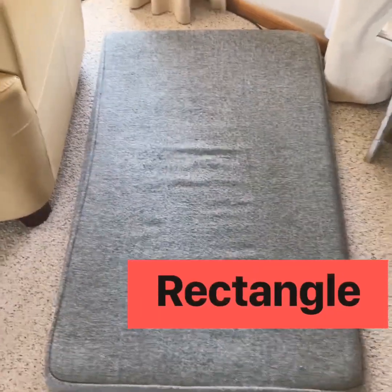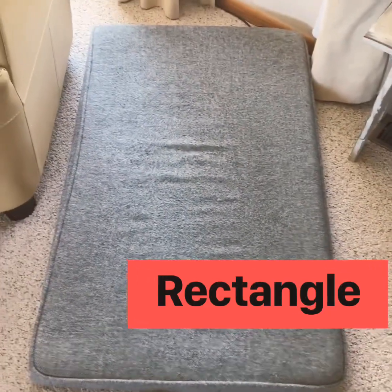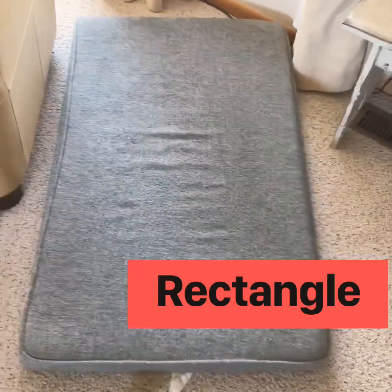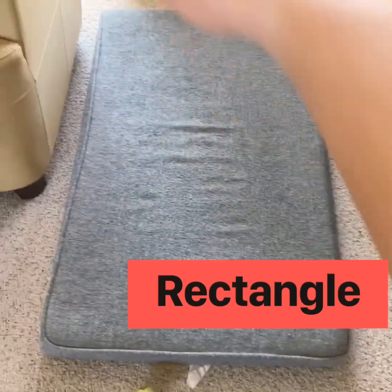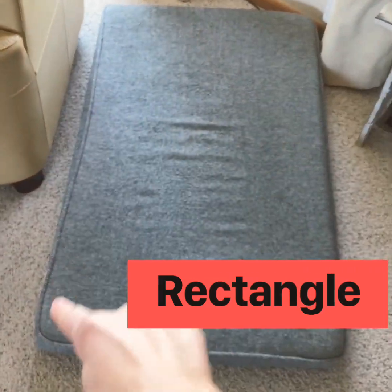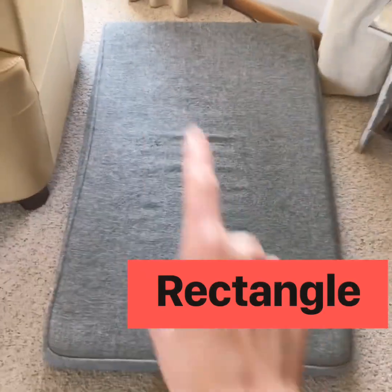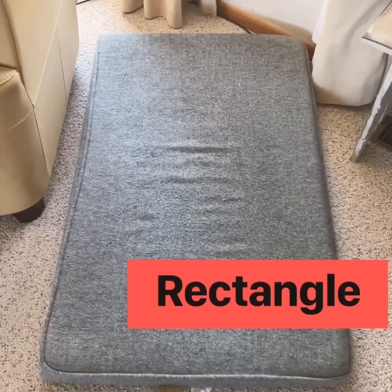This is my dog's bed. Is my dog's bed a rectangle? It is. It has two long sides — there's one long side and another long side — and it has two short sides: one, two. My dog's bed is a rectangle.